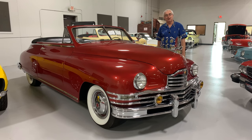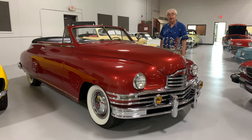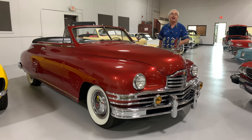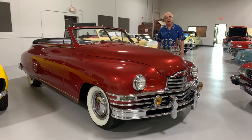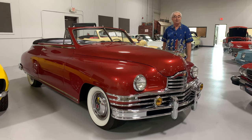Greetings from Ellingson Motor Cars here in Rogers, Minnesota. On our showroom floor, we have our newest acquisition, a 1948 Packard Victoria Convertible. Packard decided to get back into doing some convertibles again after the war, and they came up with a stellar design here. It was deemed one of the most beautiful cars of 1948.